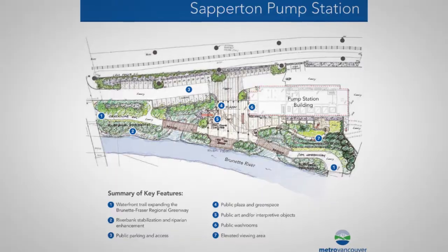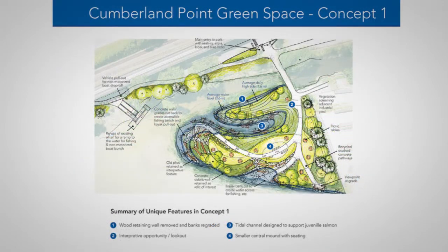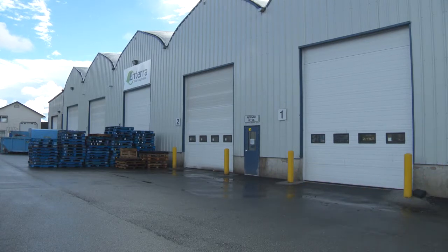Welcome back to the Sustainable Region. I'm now a few steps away from the Sapperton Pump Station, where the Brunette and Fraser Rivers meet. This area is on its way to become the Cumberland Point Green Space, part of Metro Vancouver's Brunette-Fraser Regional Greenway. Public input sessions have started in New Westminster. This next story is of particular interest to me. Aside from hosting this show, I head up several projects that support the circular economy — an economy that redefines waste as a resource, and some businesses are building this approach directly into their business plans.